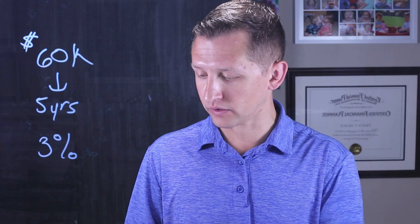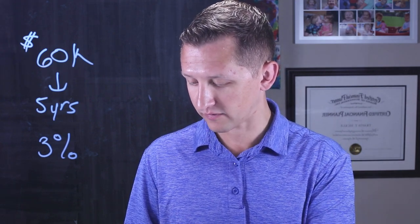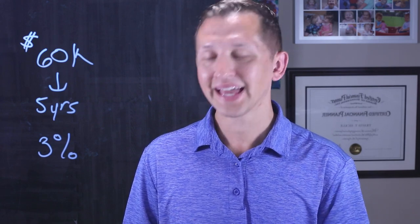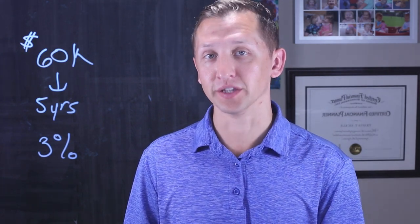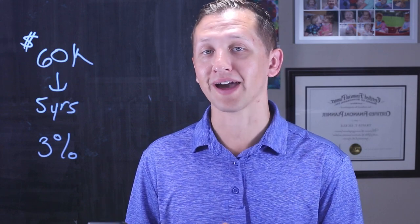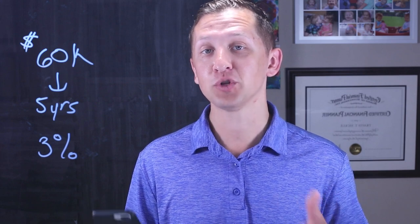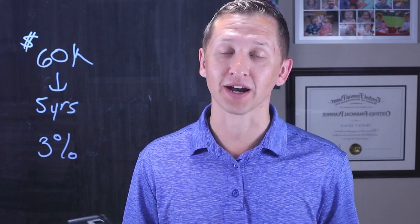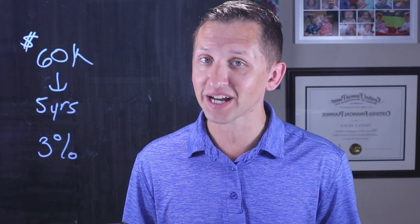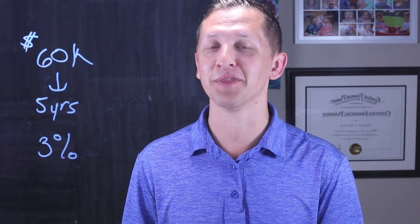If you want to be more conservative and you want to only get a 5% rate of return, you just hit five, shift, and interest, then hit that payment key again. You can see it goes back up a little bit — it went to $695. You can work this math on one specific goal for anything you're trying to achieve. You just want to make sure your assumptions are correct, whether it's inflation or the rate of return. Don't take on more risk than you can handle — this is just to show you how the math is done.